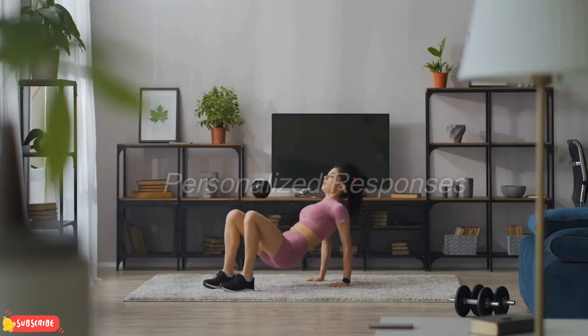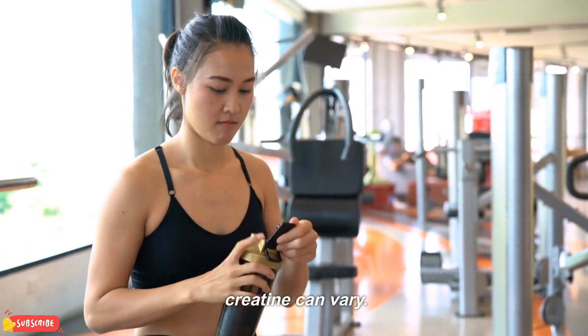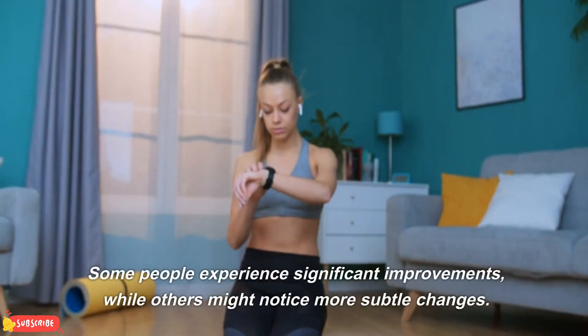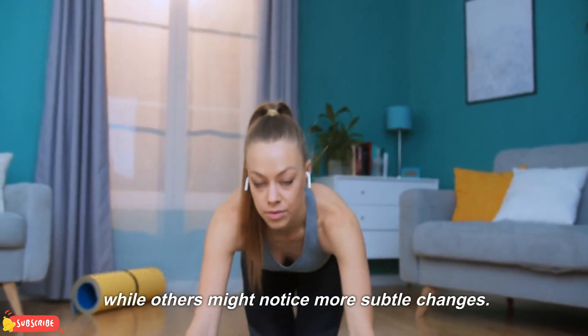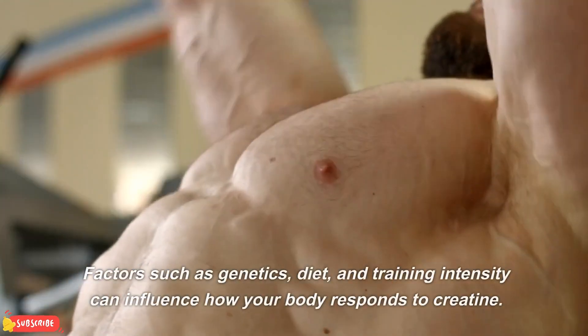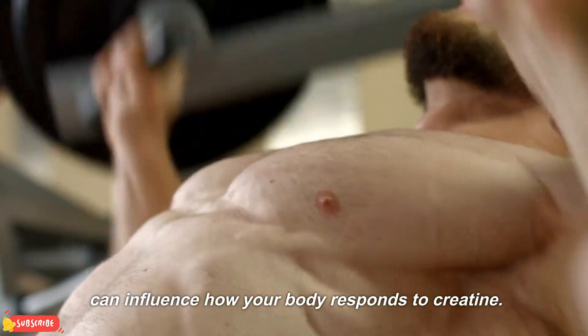Personalized Responses. It's important to note that individual responses to creatine can vary. Some people experience significant improvements, while others might notice more subtle changes. Factors such as genetics, diet, and training intensity can influence how your body responds to creatine.